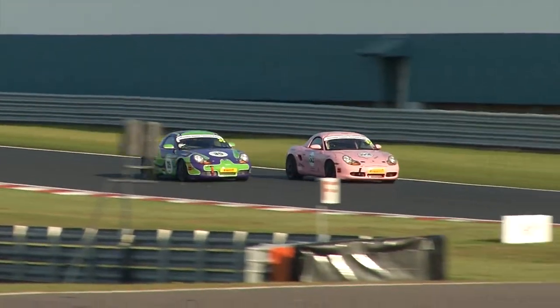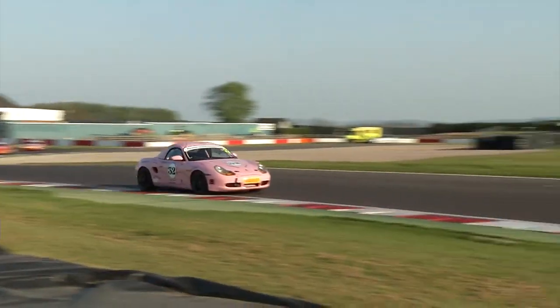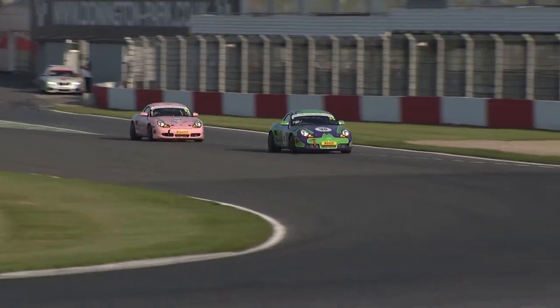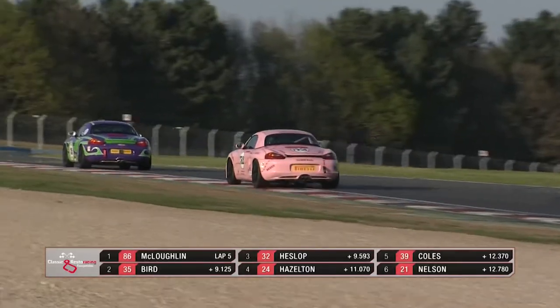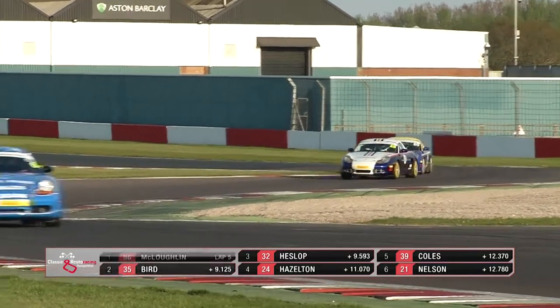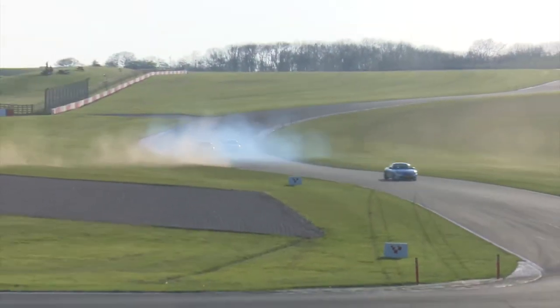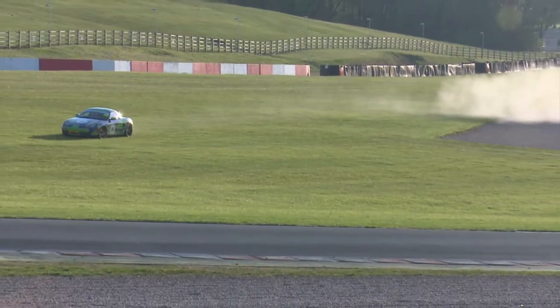Matt Bird really has got the bit between his teeth. Will Heslop, of course — all of these drivers are technically not racing their own cars because they're owned by a centre, and many of them are shared. So there may be a little bit of discretion in the driving from some of the guys, particularly the newcomers who are feeling their way in motor racing. So it's McLaughlin, Bird, Heslop, Hazelton in fourth place. Matt Bird, who was in second place, has maybe found the limit and passed it — he's in the gravel. But out of the gravel now, and on the grass, and hopefully he'll rejoin. He's almost done an Olly Coles there, but will rejoin.